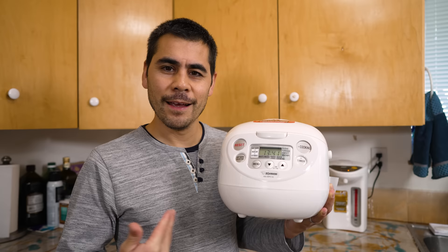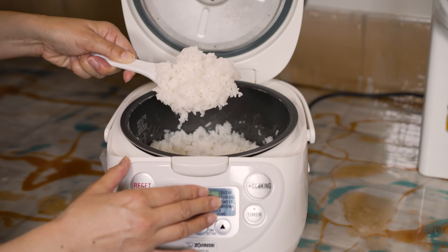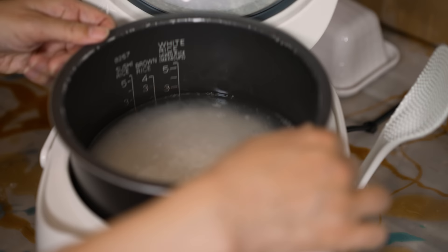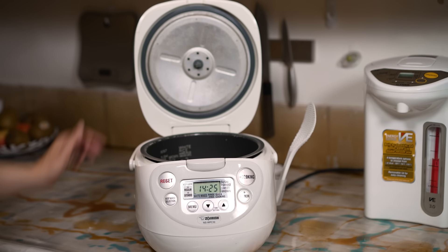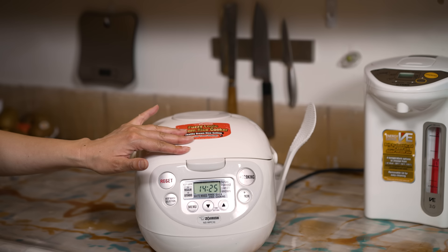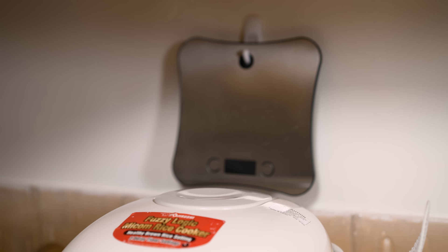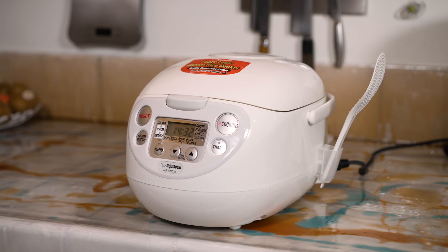This is a rice cooker. You can get a basic one-button Black & Decker one in Canada, but here's what the Japanese one does better: there are measuring lines inside and a measuring scoop that makes it foolproof to get the proportions correct. Two cups of rice — fill it up to the two mark, press a button to start cooking, and wait about an hour. You can also set a timer to delay the start of cooking; we usually use it to have freshly cooked rice when we wake up in the morning.